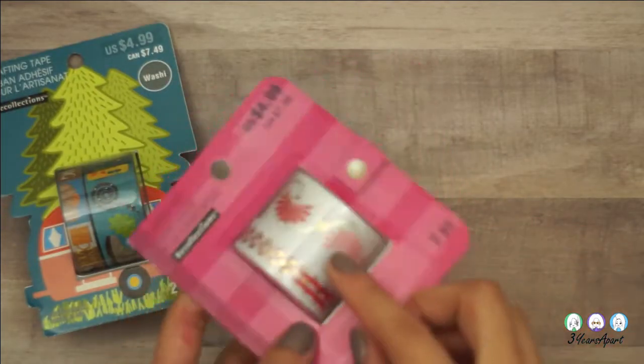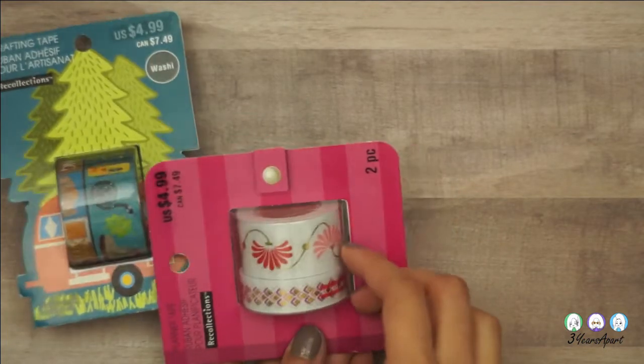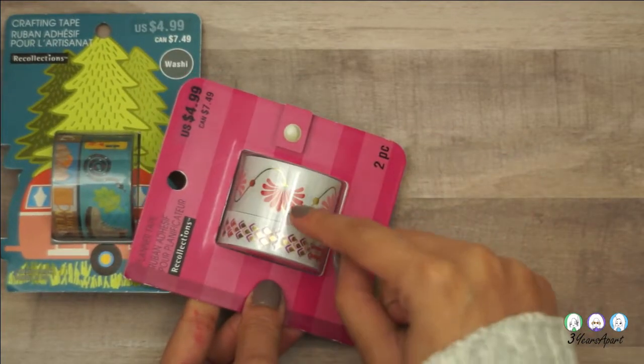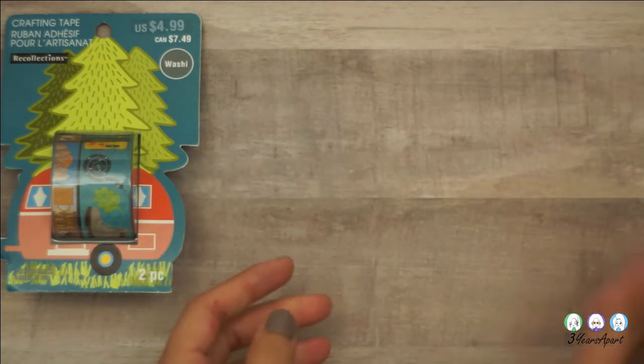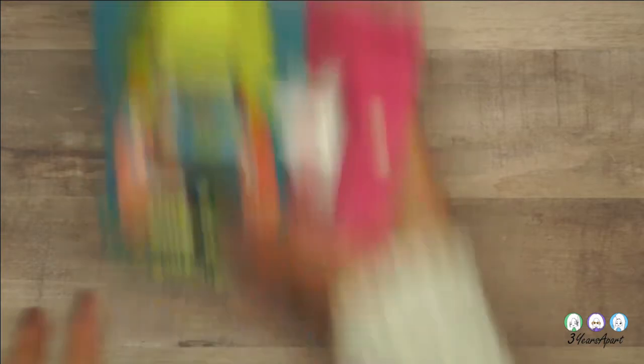I got these ones — you can't really see it but it's actually a clear washi tape. It's not the entire strip either, it's like cut out. It's kind of really hard to open, so I'm not going to do that — you'll get the idea.